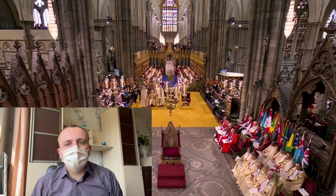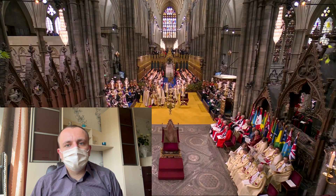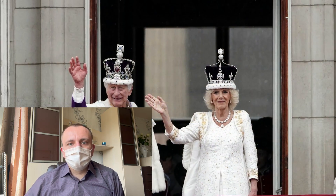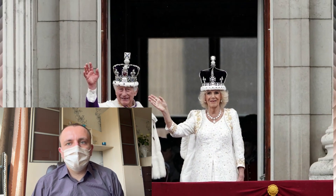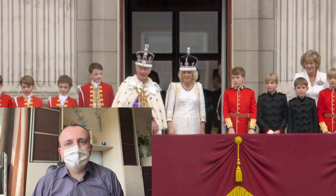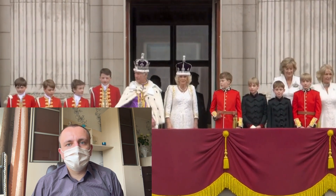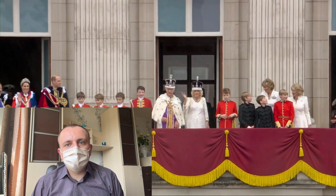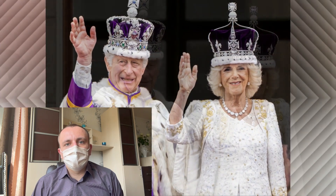To mark the crowning of King Charles and Queen Camilla, traditional official portraits were released, capturing the regal essence of the monarchs. The King was depicted in full regalia, wearing the Imperial State Crown and holding the orb and sceptre with cross, seated on a throne chair in the Throne Room at Buckingham Palace. Queen Camilla was also featured in a solo portrait, wearing Queen Mary's crown and showcasing her embroidered robe of estate.